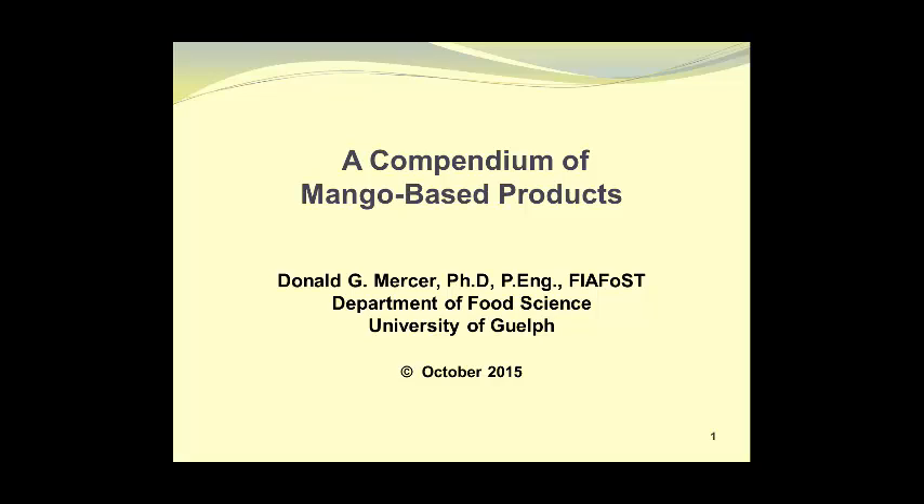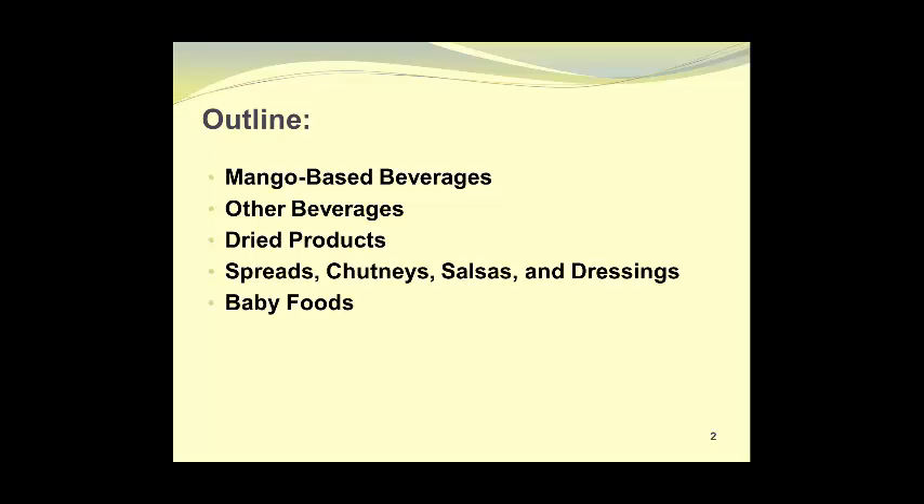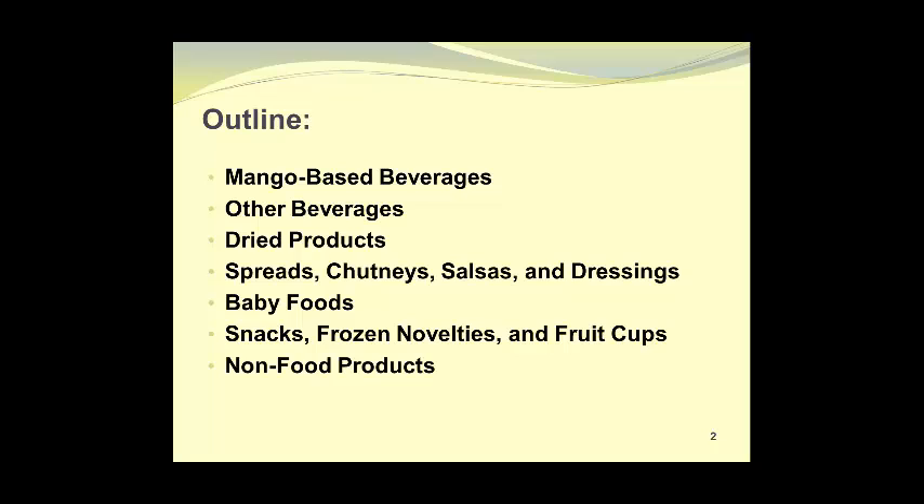This video is rather different from any of the others in the series. It's a compendium of mango-based products available in Canada. They consist of mango-based beverages, other beverages, dried products, spreads, chutneys, salsas and dressings, baby foods, snacks, frozen novelties and fruit cups, and non-food products.